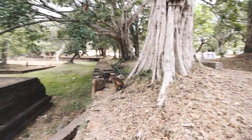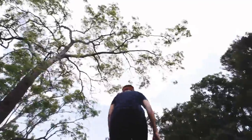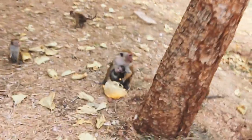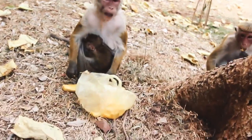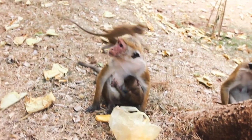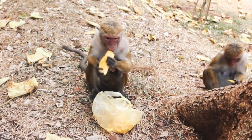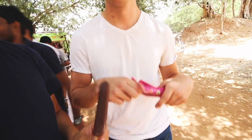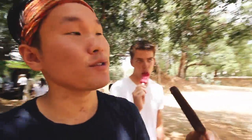Hey, a monkey! Oh my god, this one has a little baby attached to it — it's so cute! Now off to explore the last of the day in the cultural triangle.